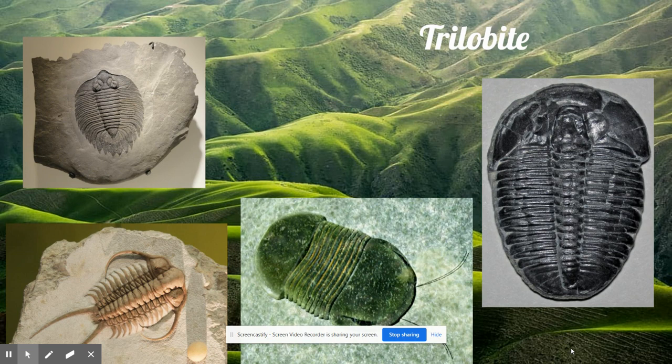Then gradually, they all died for reasons that nobody today really understands. Scientists say that when every single member of a certain type of animal dies, it is extinct. The trilobites became extinct.